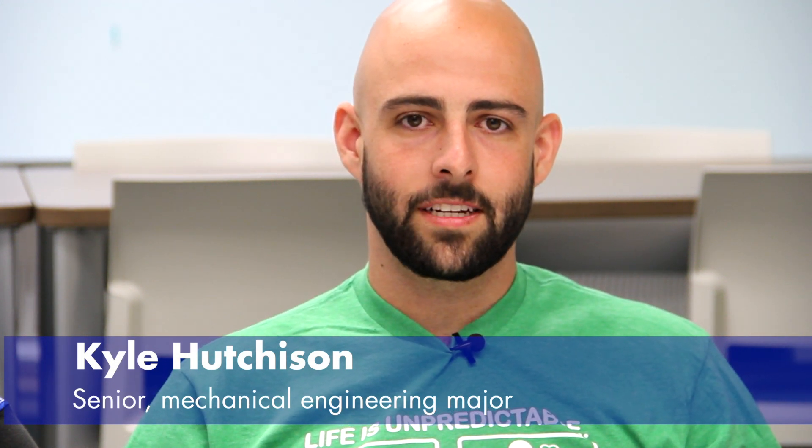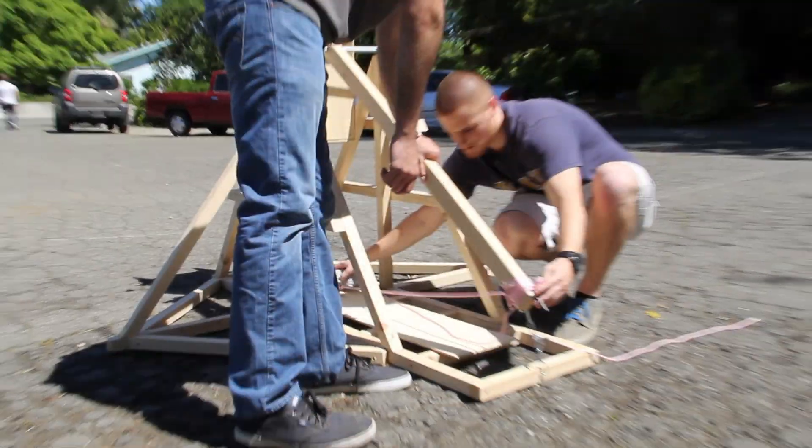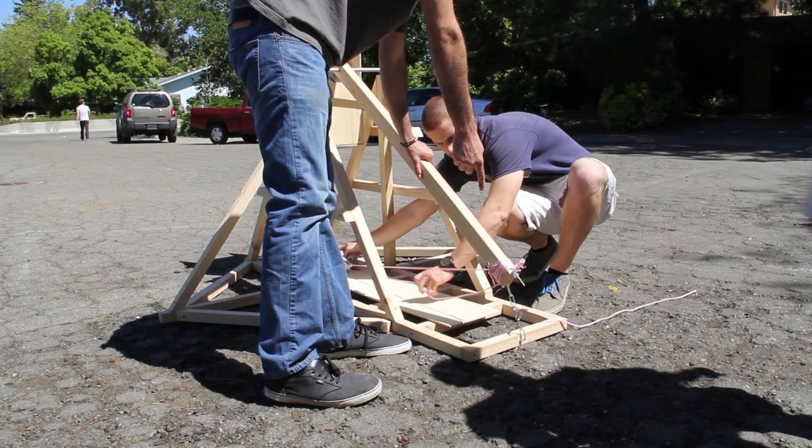The senior design project allows us to work in a mock industry setting. We have to work in groups to come up with an idea and then take that idea to a fully manufactured, working project.